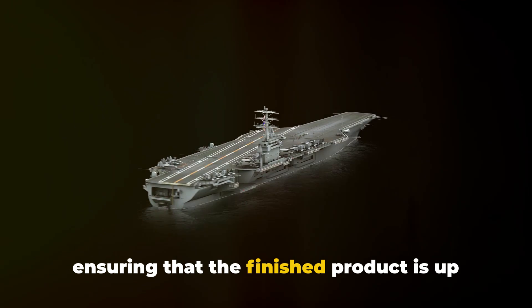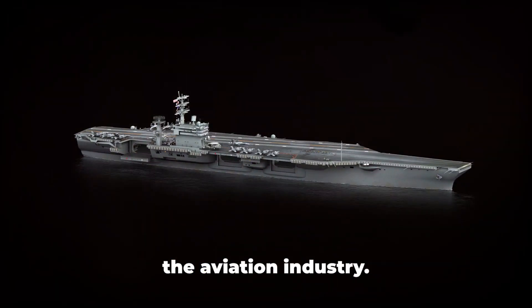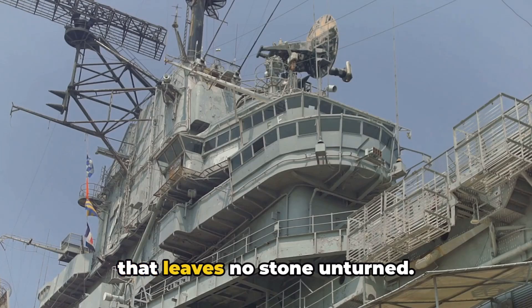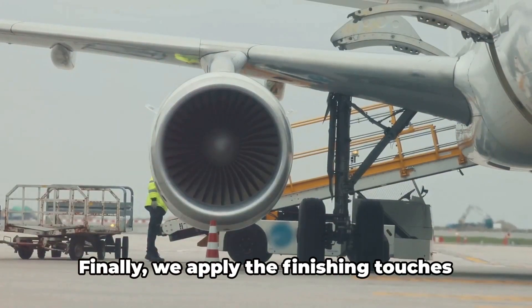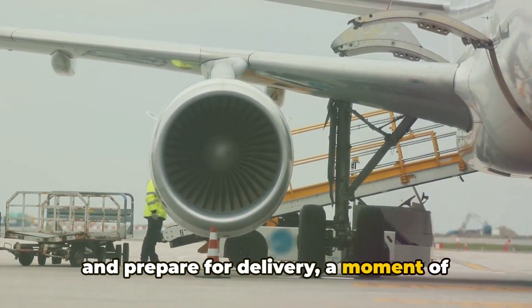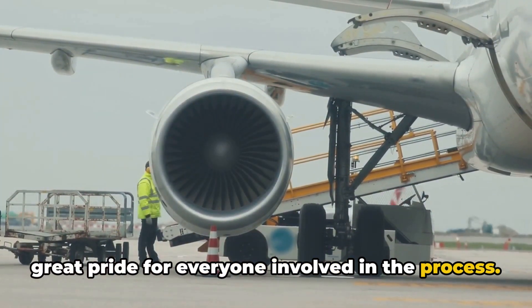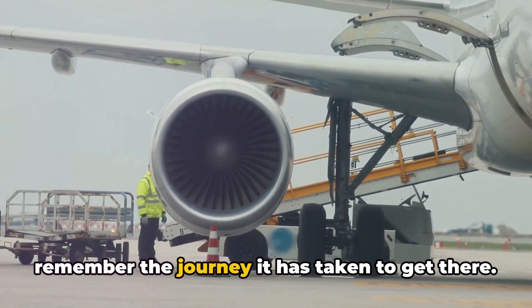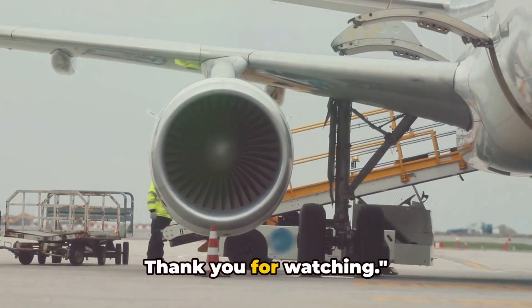ensuring that the finished product is up to the high standards set by Boeing and the aviation industry. It's a rigorous, exhaustive procedure that leaves no stone unturned. Finally, we apply the finishing touches and prepare for delivery, a moment of great pride for everyone involved in the process. Next time you see an aircraft carrier, remember the journey it has taken to get there. Thank you for watching.